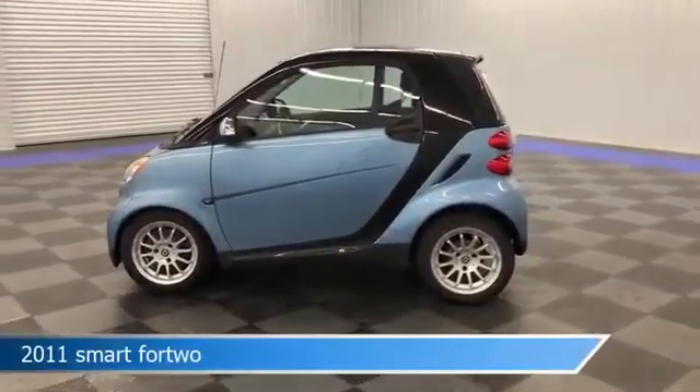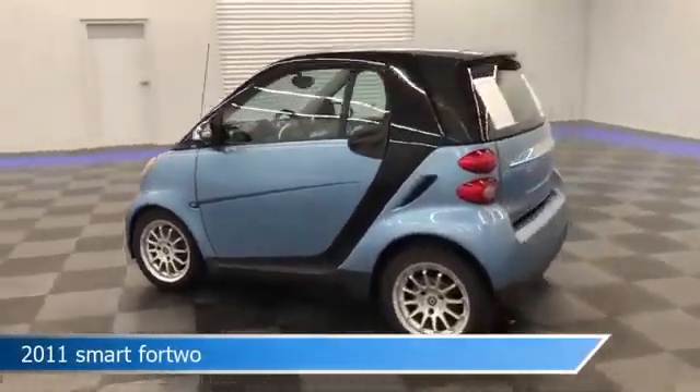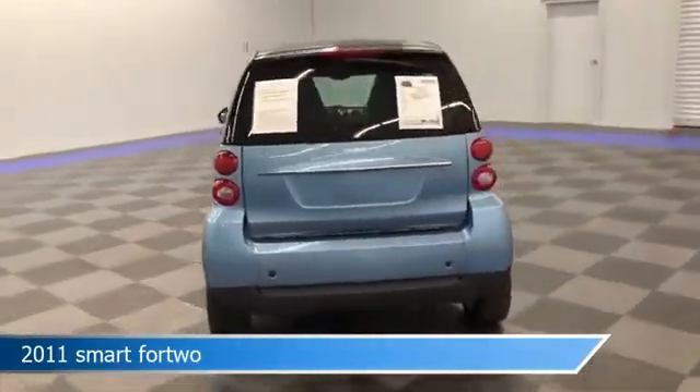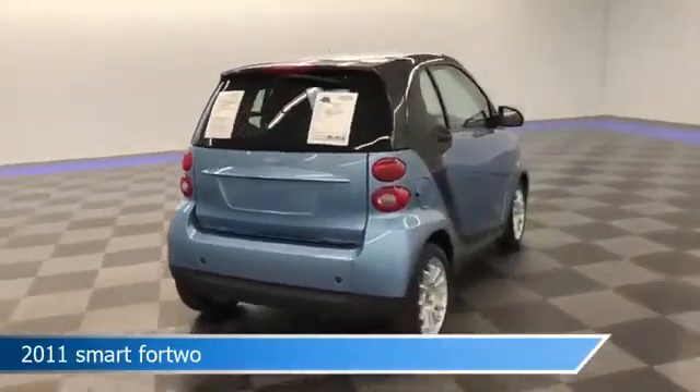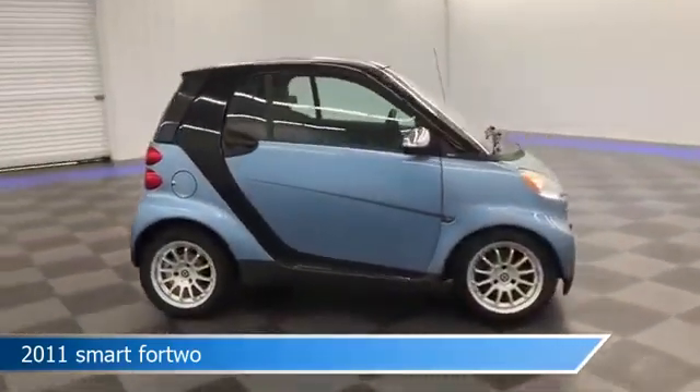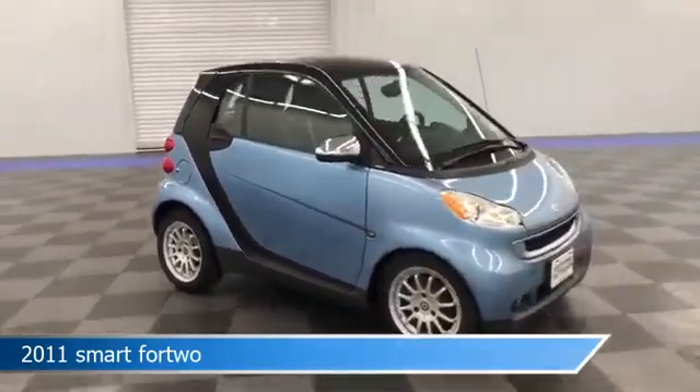Take a look at this 2011 Smart Fortwo, equipped with a 5-speed automatic with Smart Shift transmission in light blue metallic. This car comes with some great features including anti-lock brakes, brake assist, keyless entry, and more. Come in and check it out today.